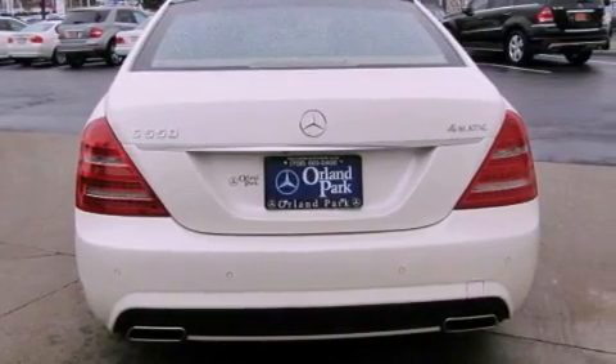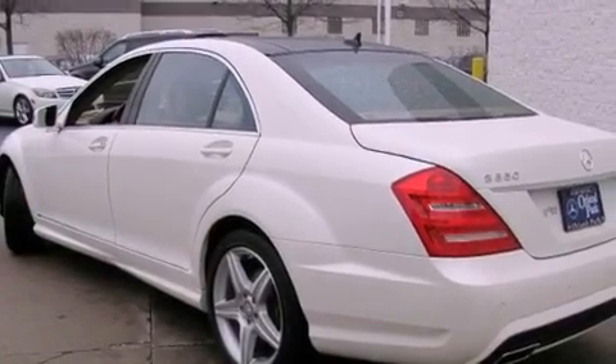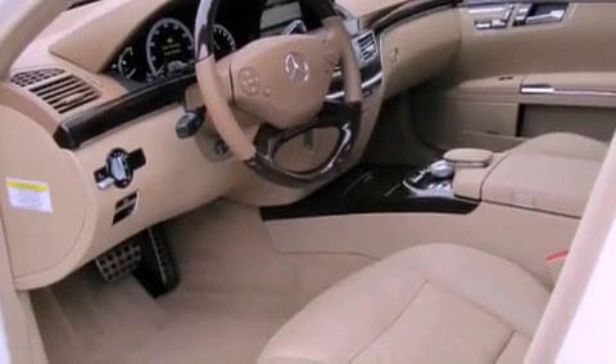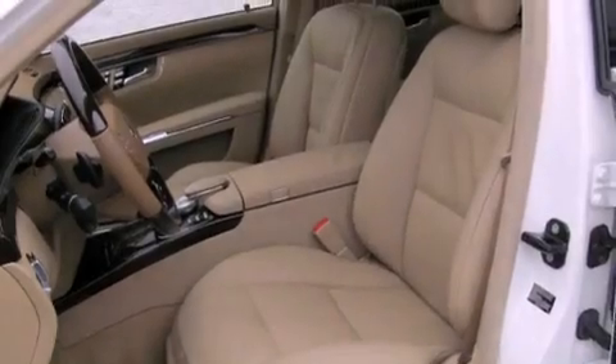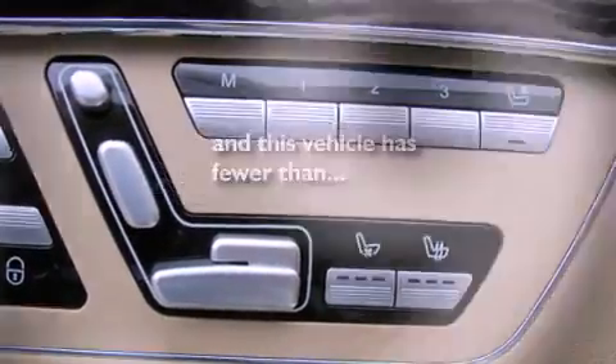The following features are also included: memory settings for the side view mirrors, a heated passenger seat, cruise control, a CD player, fog lamps, a stability control system, the tele-aid system, an anti-lock braking system, heated side view mirrors, and this vehicle has fewer than 11,000 miles on the odometer.